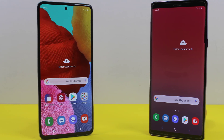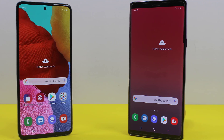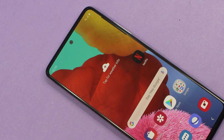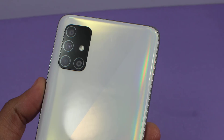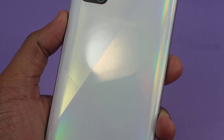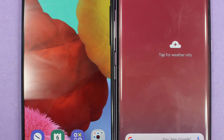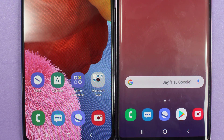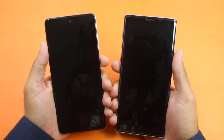Hey, what's up guys! It's time to do a quick speed test comparison between the Samsung Galaxy A51 and the Samsung Galaxy Note 9. The Galaxy A51 is a new mid-range smartphone with a quad camera setup and a totally new design. In this video we are going to find out which one of the smartphones is going to work faster, and which one you should buy.